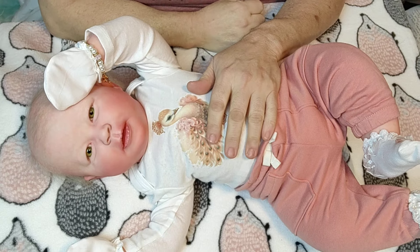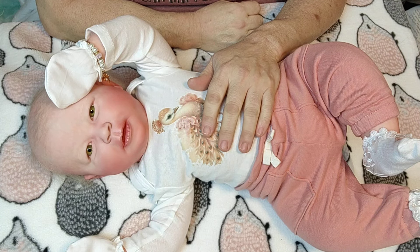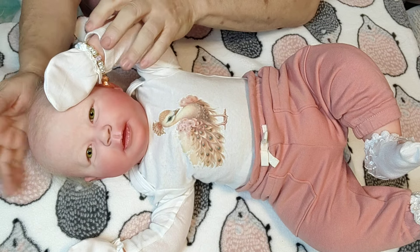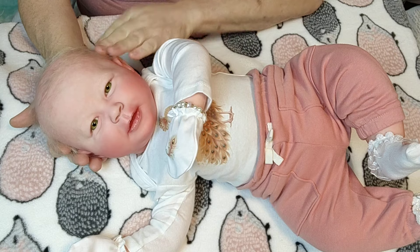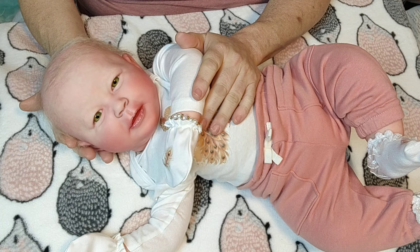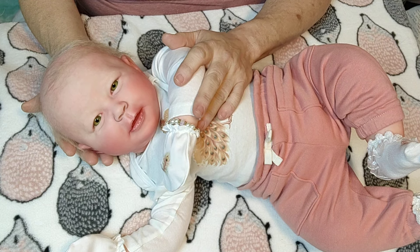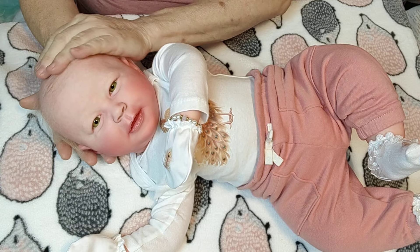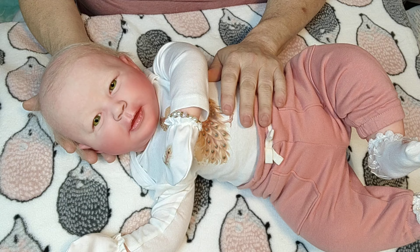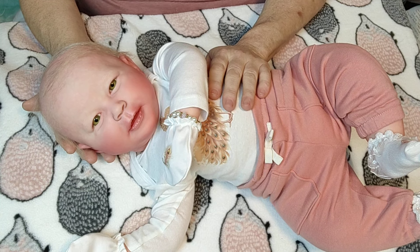Hi everyone, welcome to Dolls in the Cradle. My name is Ann and it is Sunday night. Tonight I have my precious and very beautiful Norway with me. Norway is the Playful Sage from Bountiful Baby. She is a real born, meaning she is a 3D scan of a real living baby, and she was beautifully painted and rooted by Gina from One Sleeping Angel.